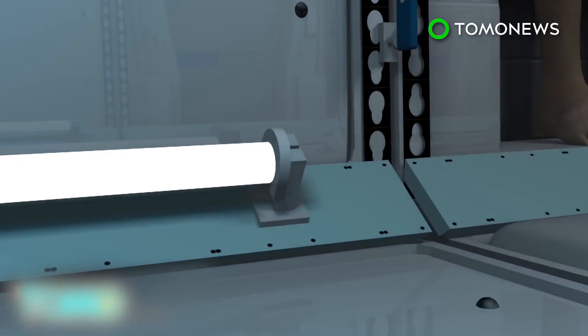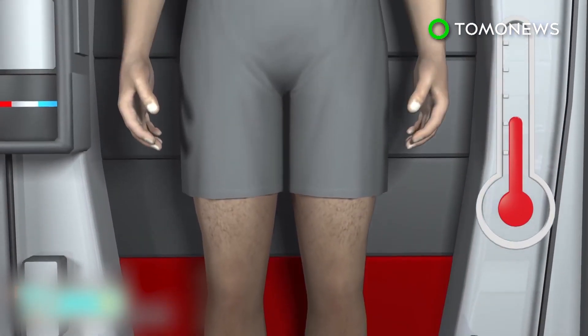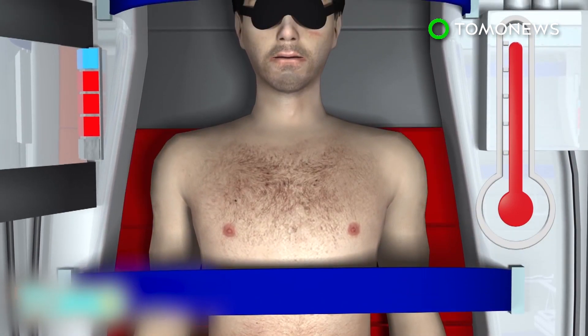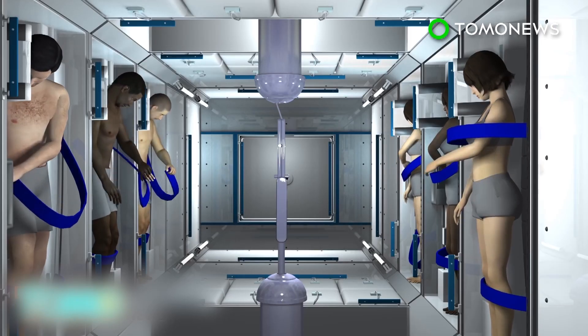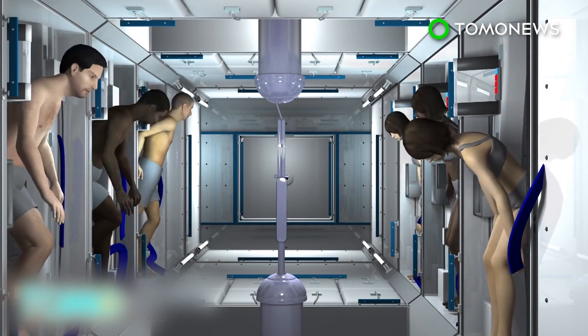Warming pads slowly raise the body's temperature. It takes roughly one hour for every one degree rise in body temperature. Fully awake after their long nap, the astronauts are ready to begin their Mars mission.